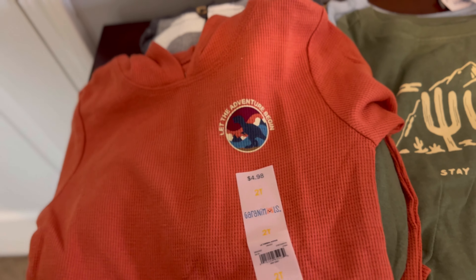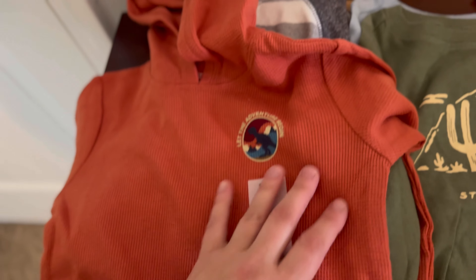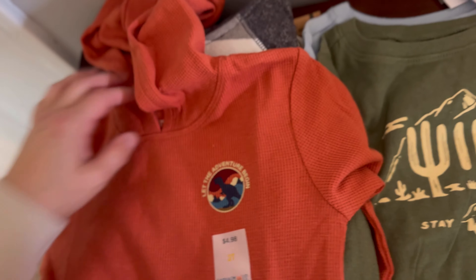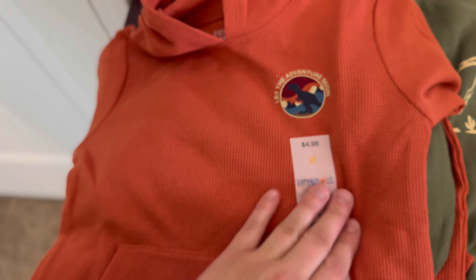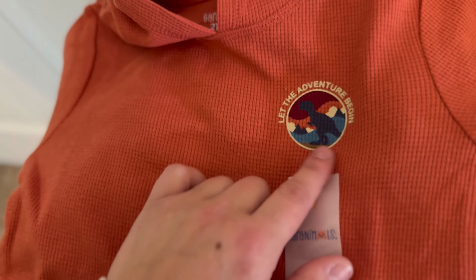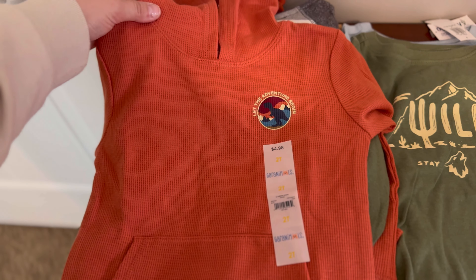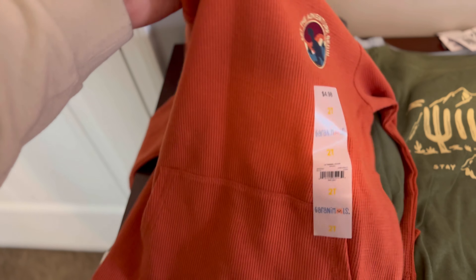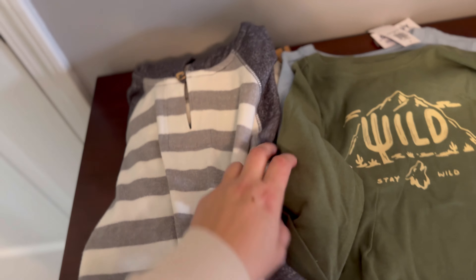In the same style with pockets in the front and a little hood is another one — I believe the Garanimals brand, also 2T. This is that rust color and it says 'let the adventure begin.' I love that it has a little dinosaur because we're in that dinosaur phase right now. He loves dinosaur toys, dinosaur movies, everything dinosaur. So that was a win, and for $4.98 that was a great deal.